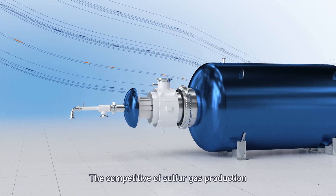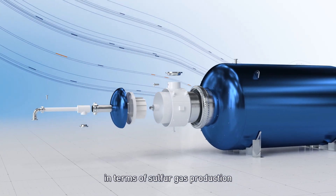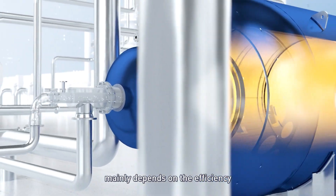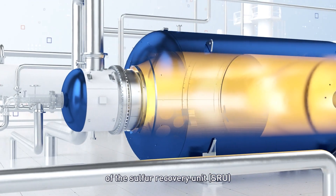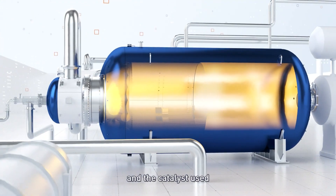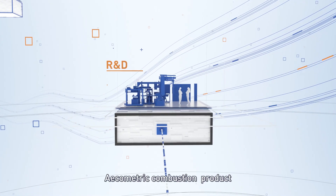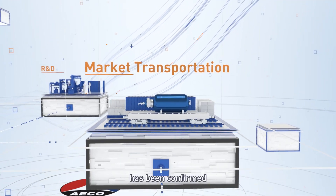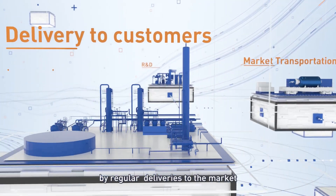The competitiveness of sulfur recovery units mainly depends on the efficiency of the sulfur recovery unit and the catalyst used. Ecometric's combustion products for the Claus process have been confirmed by regular deliveries to the market.